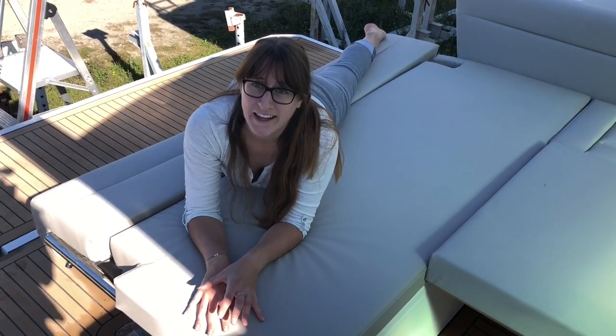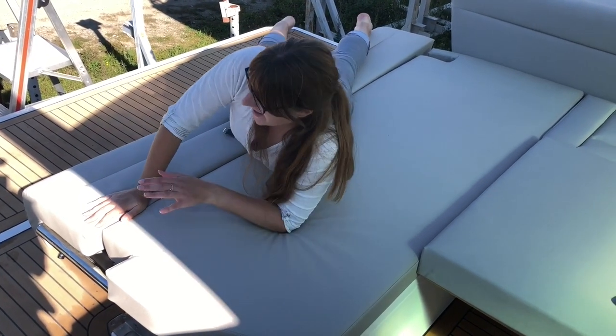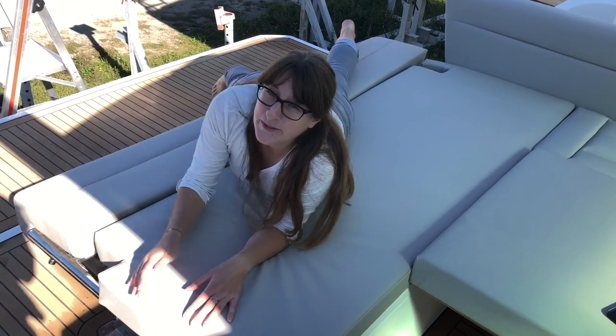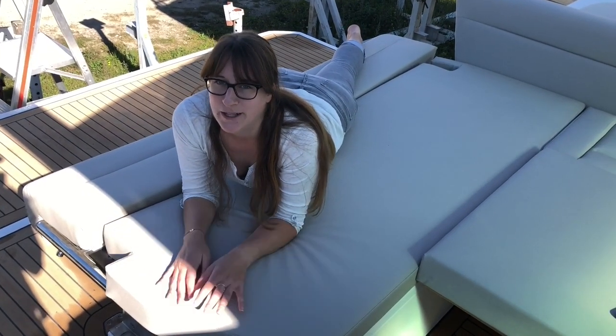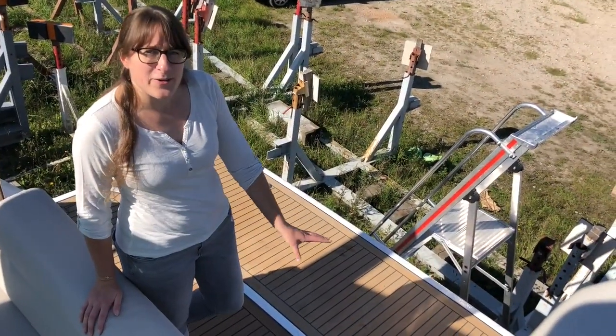Here you can see I have extended the sun lounge in the cockpit even more — I've put down the backrest and now it's even larger than before. My feet are now dangling over the bathing platform, which we will see in just a second. You can see there's really a lot of space for everybody to find a place in the sun lying down.